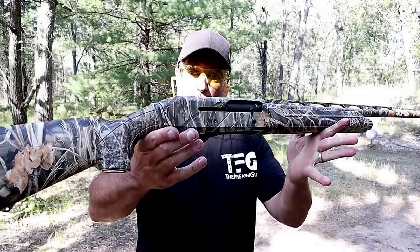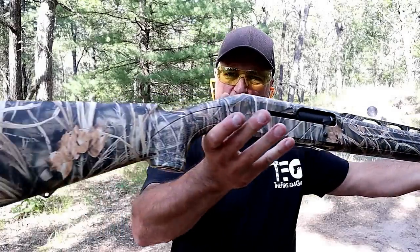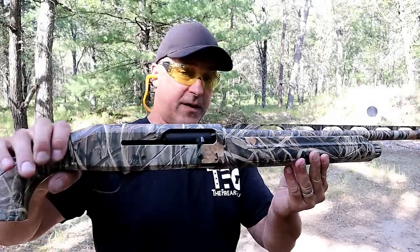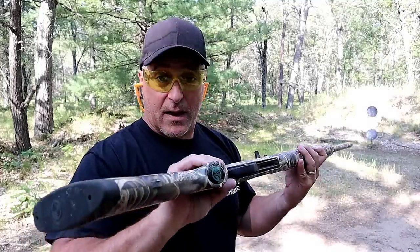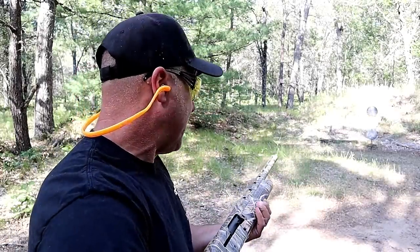The shotgun that I'm featuring today is a Stoeger M3500 Semi-Auto 12 gauge, with a 26 inch vent rib barrel, a fiber optic front sight, a finish called Realtree that looks beautiful, a honeycomb recoil pad, cross bolt safety, and the top of the receiver is drilled and tapped for a rail if you want to throw an optic on there. Its current capacity is 3 because the owner was hunting with it. He purchased this for under $700, loves it, and says it never failed on him. Stoeger makes some great shotguns, and this M3500 is not an exception.